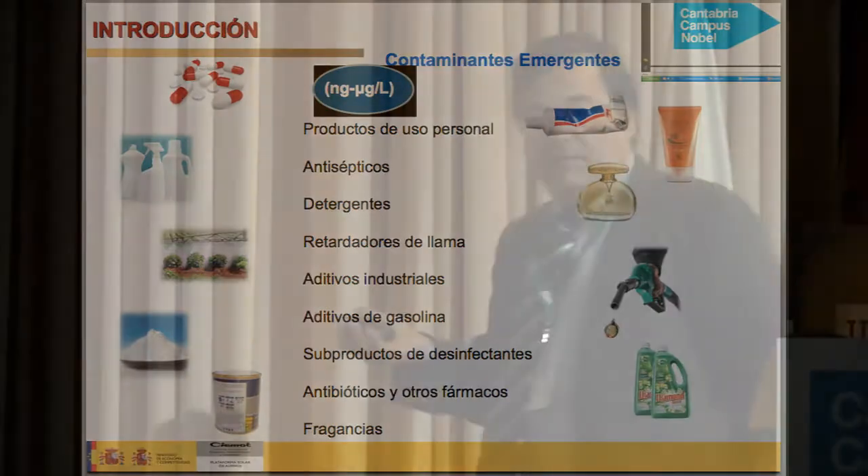The third part of the presentation will be related to the use of these same technologies for disinfection. So I will give you an overview of all these types of research.